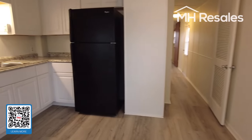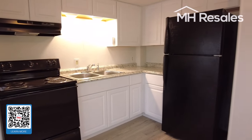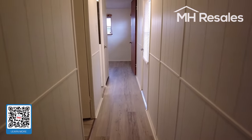The kitchen has been remodeled with new cabinetry, new counters, new sink, and matching black appliances. Vinyl plank flooring through this area and hallway.